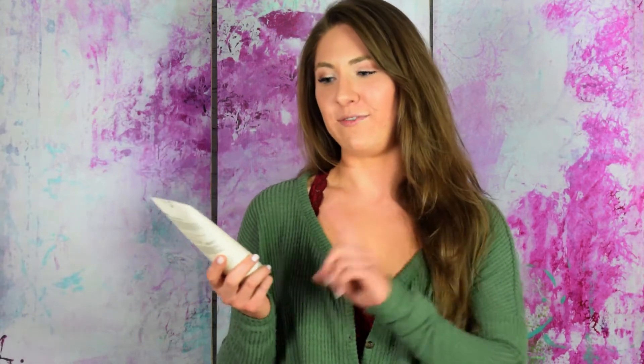Hi guys, I'm going to be talking about Aveeno Positively Ageless Firming Body Lotion. I gave this cellulite lotion 2.5 out of 5 stars, so it was just right there in the middle of the line.